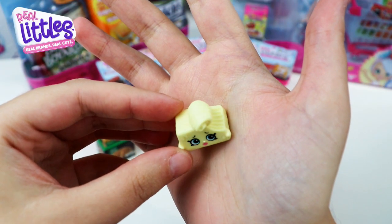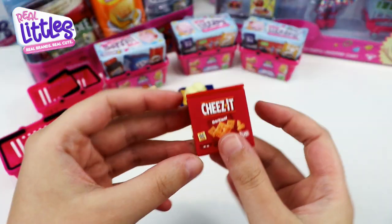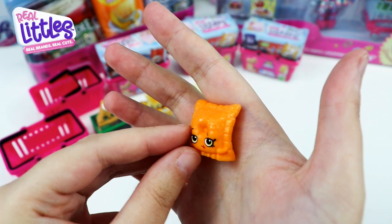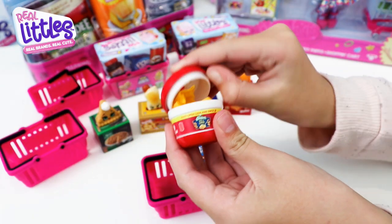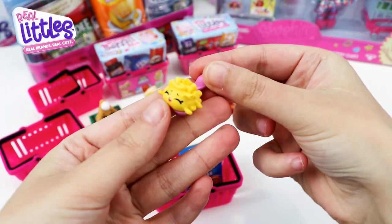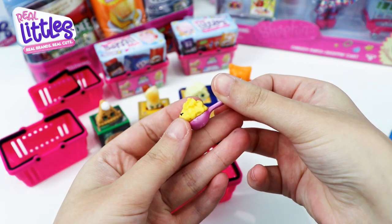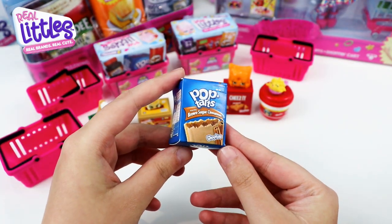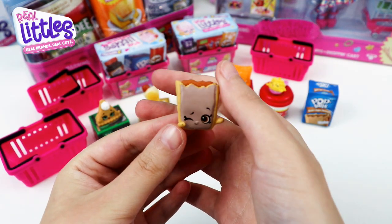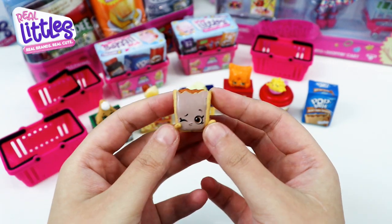Number two — we have Mary Lou Blue and she's a butter stick, she's a common. The next one is also a common. Now look — it's a spoon with mac and cheese on it, so his name is Mac and Cheese, and he is a rare!